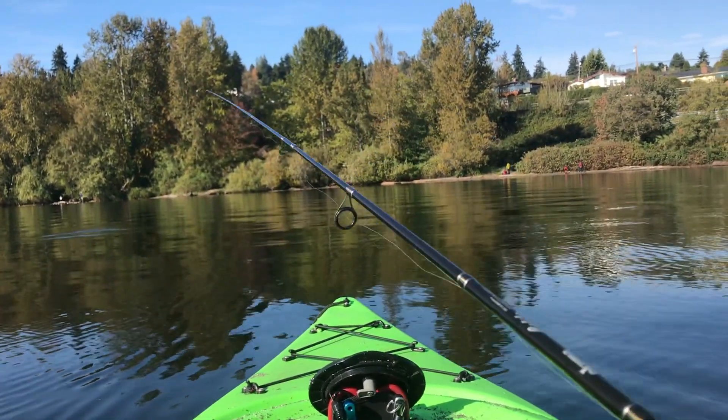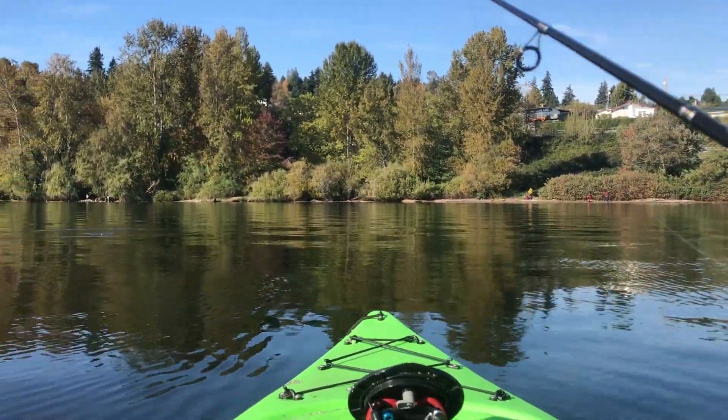Hey, this is the LaRose Bros, and today we're here at Lake Washington to do some kayak fishing.